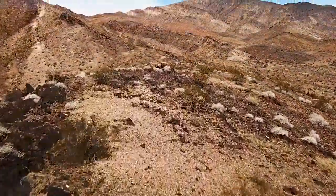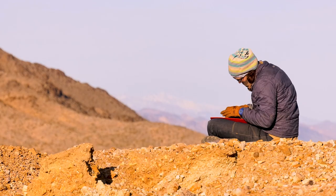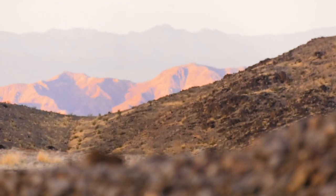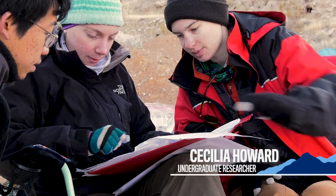I really like puzzles and mapping, and geology is like one massive puzzle. This is a January term intersession class. We're in the southeast part of Death Valley, California, camping in the desert for a full three weeks. It's a really great crash course in field geology.